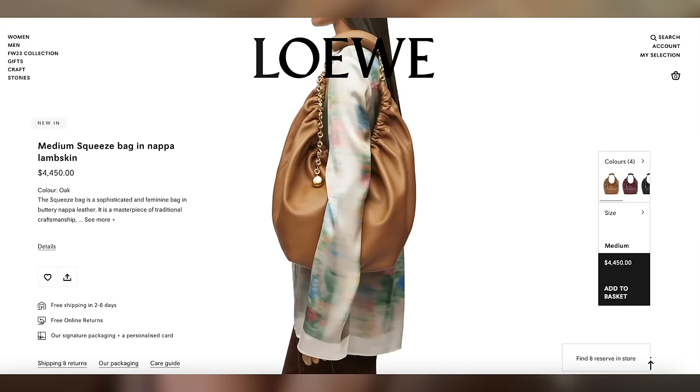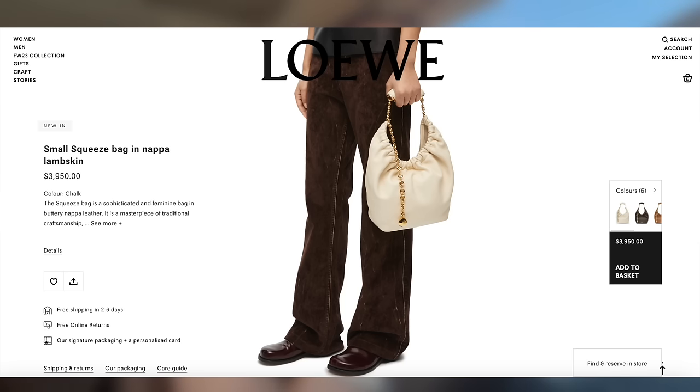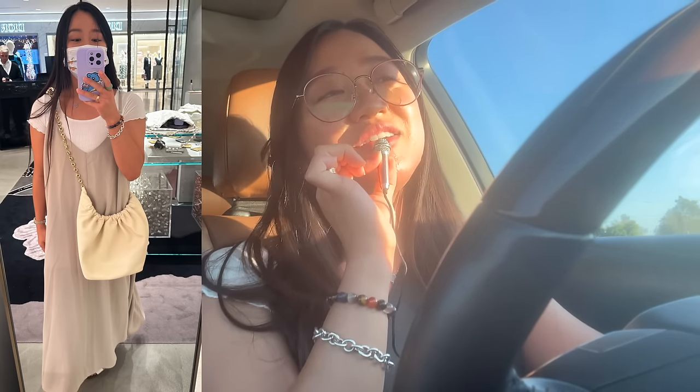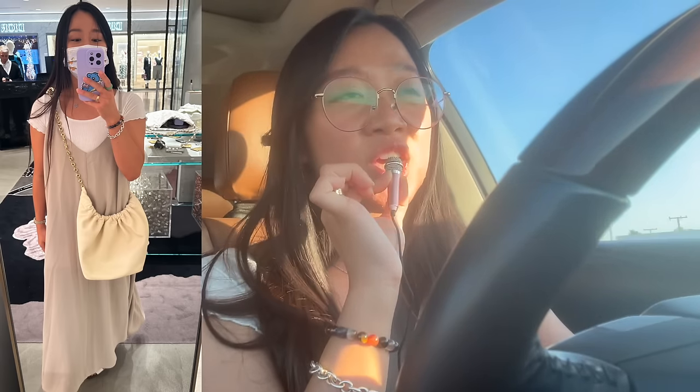There are two sizes for the new Squeeze bag. I personally like the smaller size more — the bigger size was giving me a Loewe version of the Bottega Jodi, which was really fun, but I love the mini size. It came in this new color that was apparently the most popular. Honestly, against my body I actually thought the mini Squeeze bag crossbody looked better than my small Chanel 22. It was giving me vibes of the Hermès Evelyn bag but with a modern twist because of the donut chain.